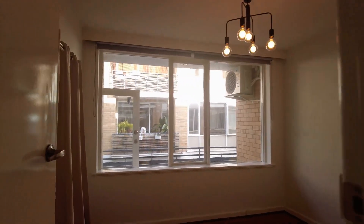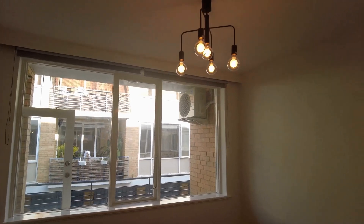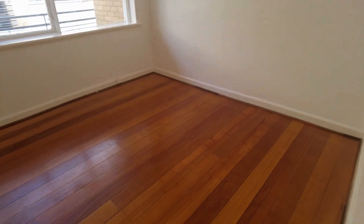Here in the first bedroom, as you can see, it's a great space with great natural light coming off the balcony. You've also got a large space for a queen size bed and you also have a chandelier as well.